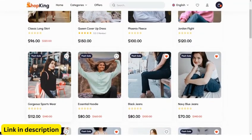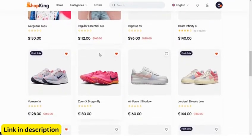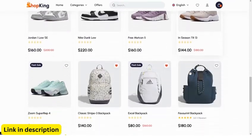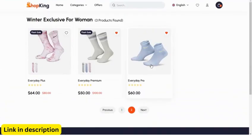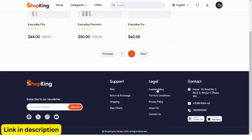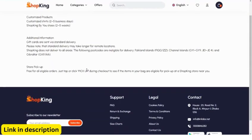5. Seamless customer experience. Create a user-friendly storefront with a responsive design. Offer features like product search, filtering, and reviews. Enable wish lists, shopping carts, and secure checkout. Provide multiple payment options and shipping methods. Facilitate easy order tracking and returns.